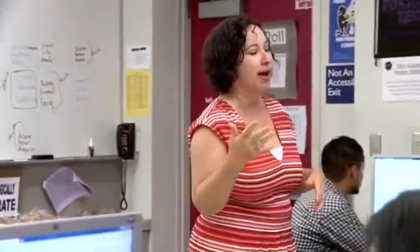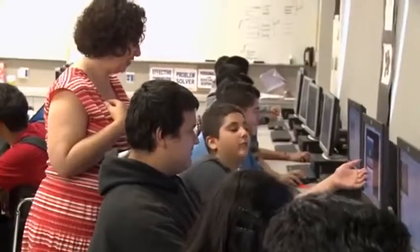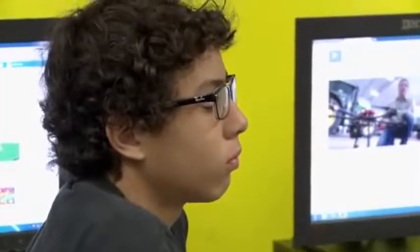Teacher development is a critical part of making ECS a success in the classroom. Because if all you're doing is following directions, your job's going to be automated. It's going to be a low-skill job that's probably going to go away. So we need to learn how to be thinkers, how to be problem solvers, and how to ask questions, because that's where the jobs will be.